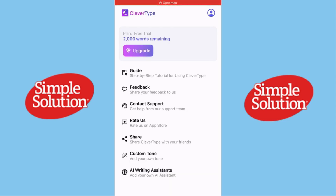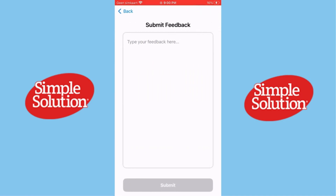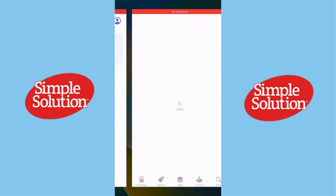Now let's test autocorrection. Unlike traditional keyboards that sometimes correct things incorrectly, CleverType understands context. For example, if I type "their going to the store," it automatically corrects it to "they're going to the store" without messing up the sentence. That's impressive.